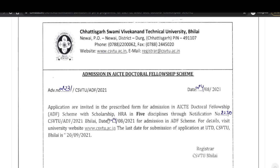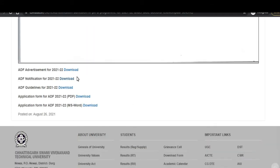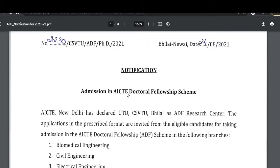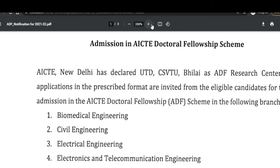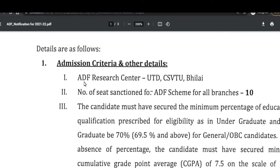The notification states that applications are invited in the prescribed form for admission in the AICTE Doctoral Fellowship, that is the ADF scheme, which includes scholarship, HRA, and five disciplines under this notification. The five branches available under the scheme are: Biomedical Engineering, Civil Engineering, Electrical Engineering, Electronics and Telecommunication Engineering, and Mechanical Engineering.